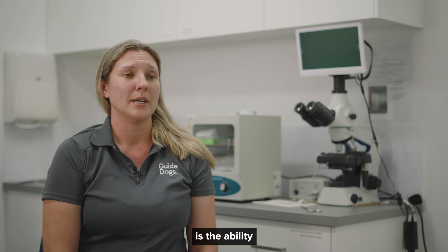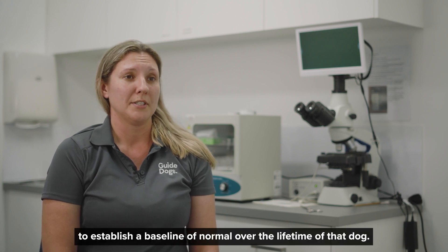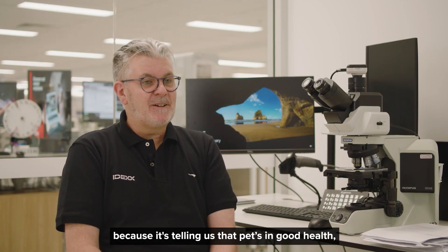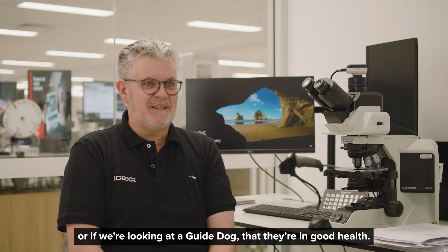The other thing that I'm looking for is the ability to establish a baseline of normal over the lifetime of that dog. Finding normal results is the best thing possible because it's telling us that pet's in good health — or if we're looking at a guide dog, that they're in good health.